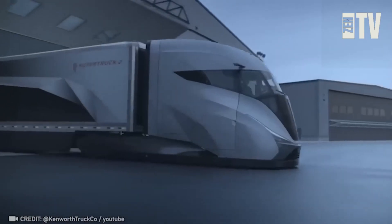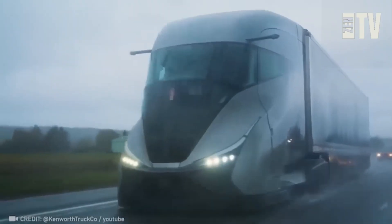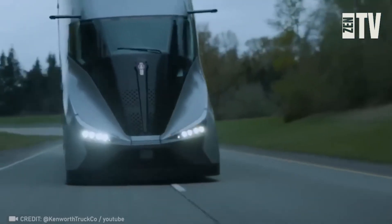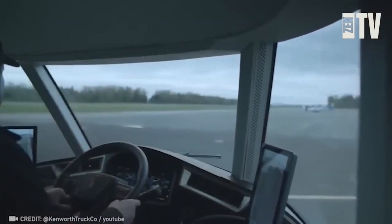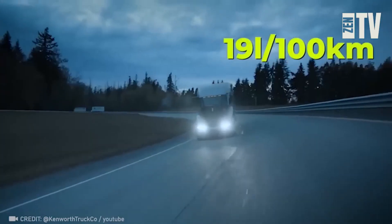This isn't a futuristic vehicle from Cyberpunk, but a real-life supertruck manufactured by Kenworth. Its innovative engine and 48-volt mild hybrid system ensure a weight reduction of 7,100 pounds and an average fuel efficiency of 12 mpg.